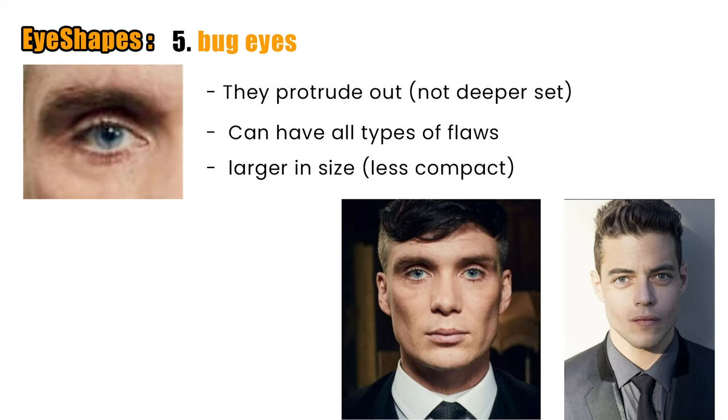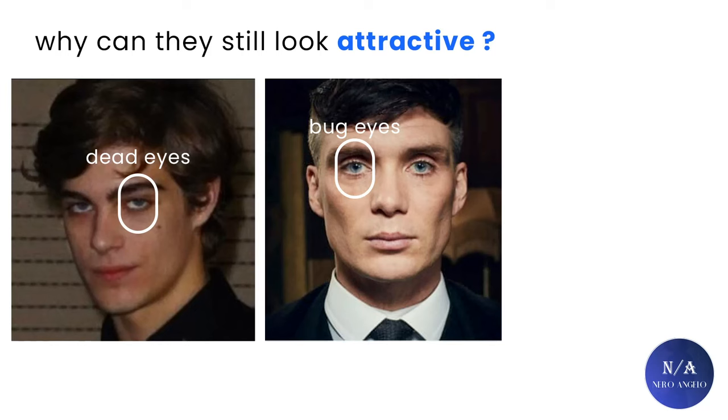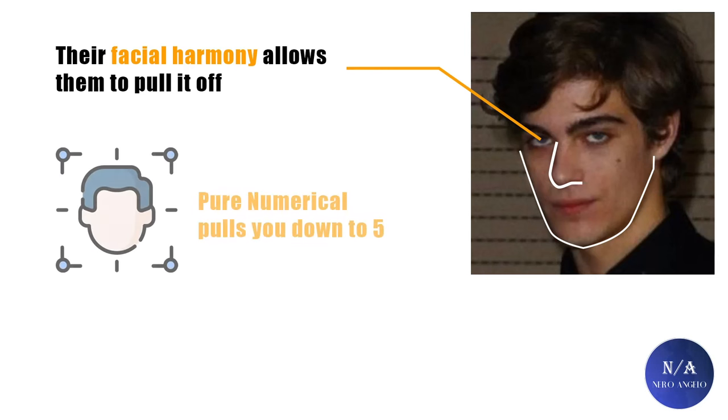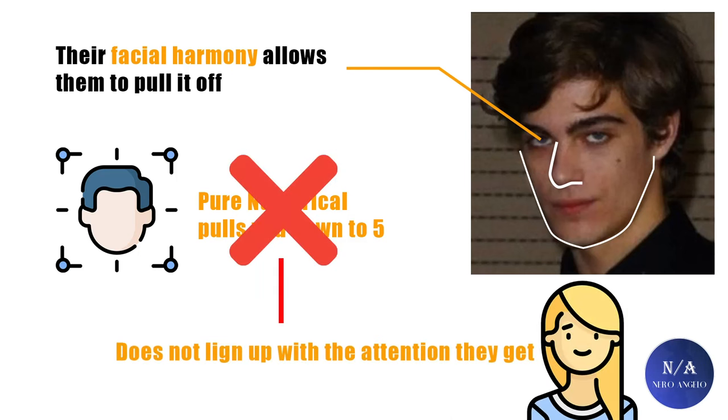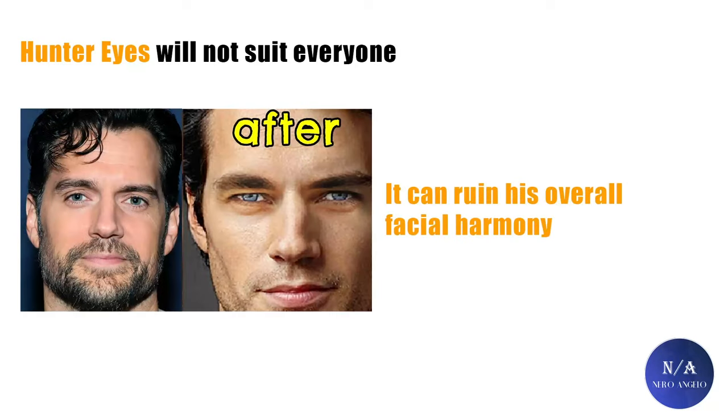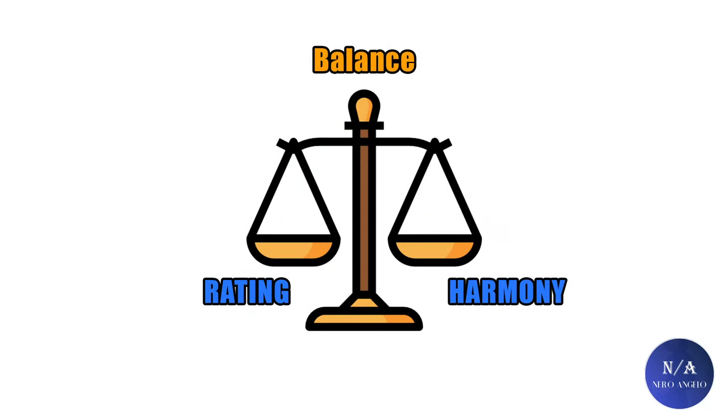This is my personal ranking of eye shapes. Now, why can some men still be attractive even with sleepy eyes or bug eyes? Their facial harmony allows them to pull it off. If we go off purely numeric rating, these men would be pulled into the average range, which wouldn't explain how women react to them. Another point: because of the intensity of hunter eyes, they would not suit everyone. For example, if we gave Henry Cavill hunter eyes instead of his usual almond eyes, it would throw off his kind-man harmony and might hurt his overall attractiveness. You have to find the perfect balance between numeric rating and facial harmony.